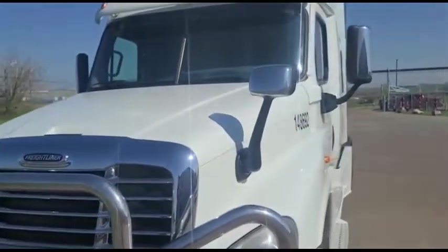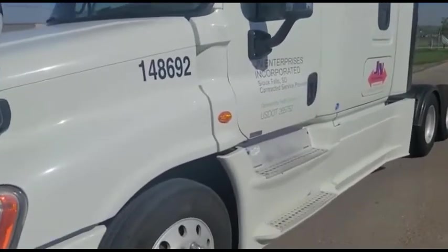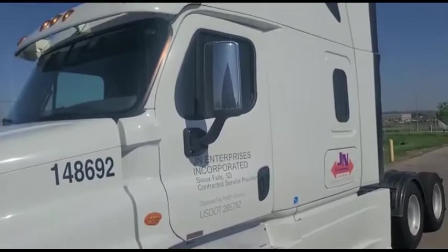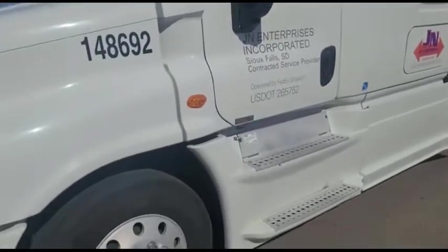It all looks to be in good shape. This is a FedEx power-only unit and so pretty strict guidelines as far as maintenance. If it needs fixed, it got fixed.